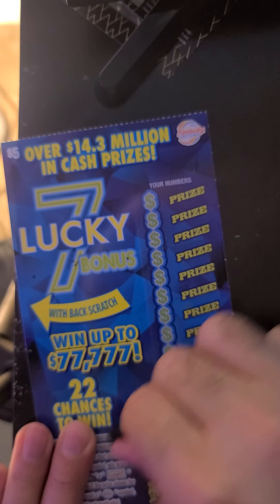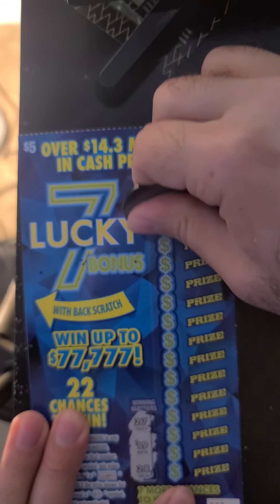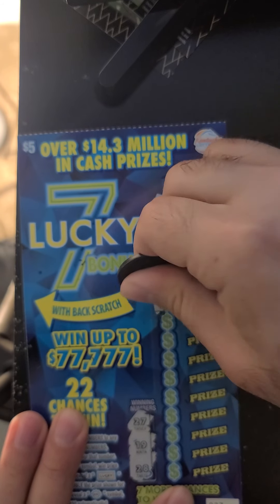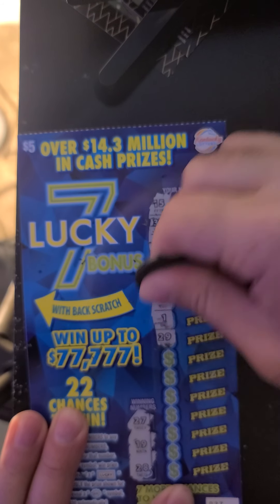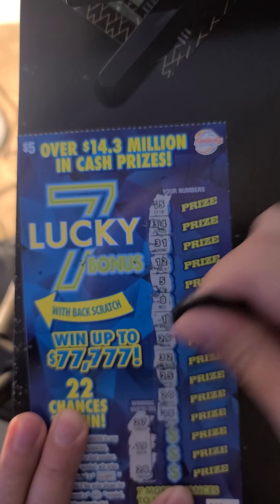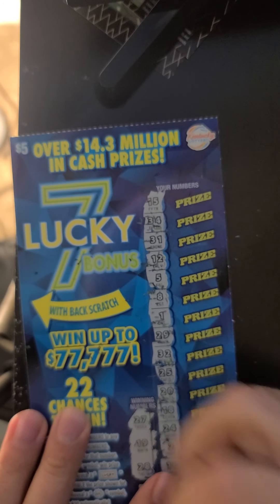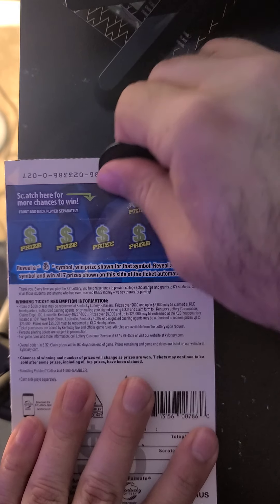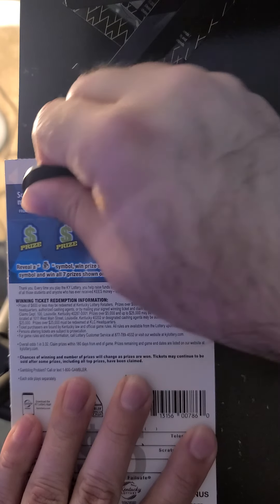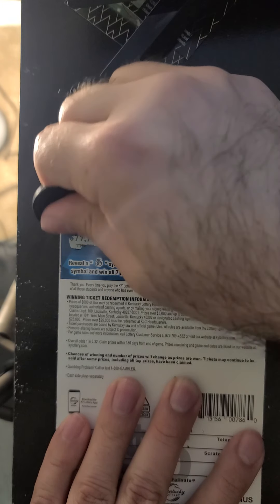Ticket 27. We got 27, 19, and 28. First number is 15, 34, 31, 12, 5, 8, 1, 29, 32, 25, 20, 18, 24, 2, and a 10. On the back, we got a clover, a banana, an anchor, compass, a key, an emerald, and our last chance for $7,777 — a nugget.